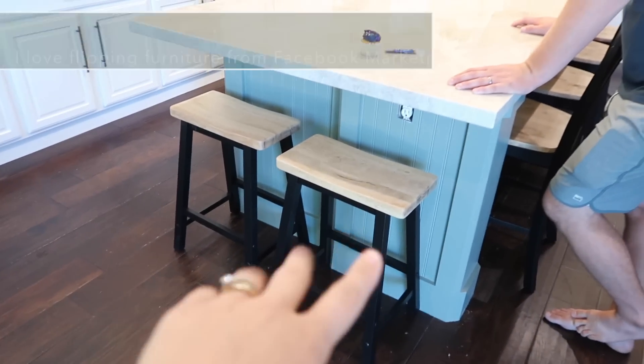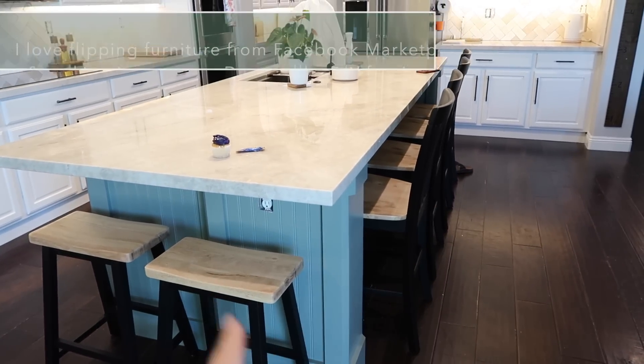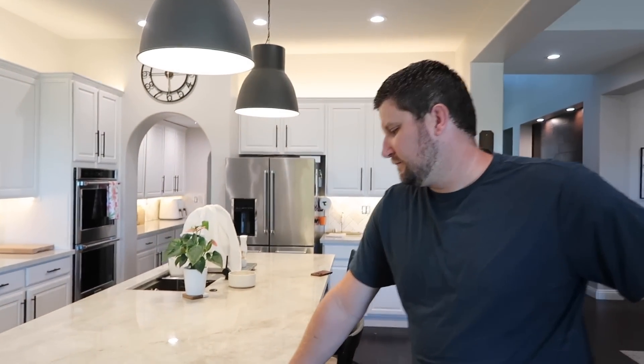Also in that video, I changed these bar stools to match the other ones. All of these I got at different times from Facebook Marketplace — I got this set and then this set, but they totally look like they match. And we've been having dinners and things on the island all together as a family, because we finally have five seats, which is super exciting.